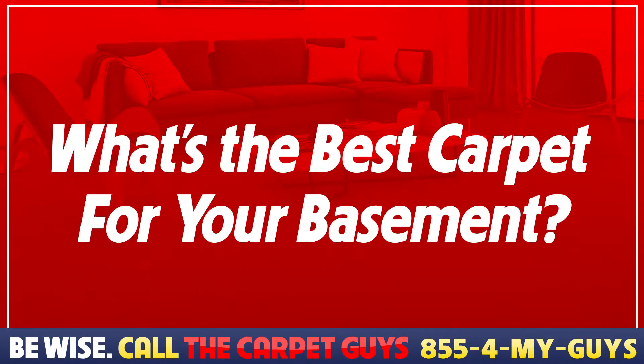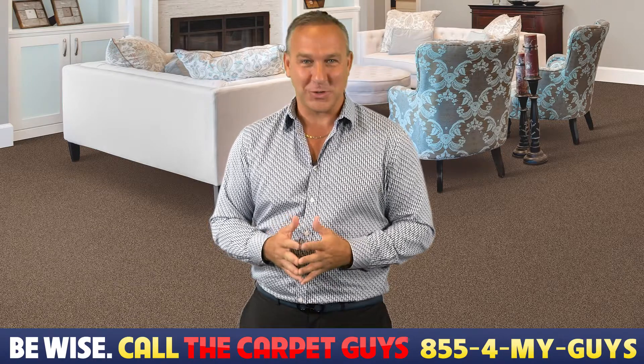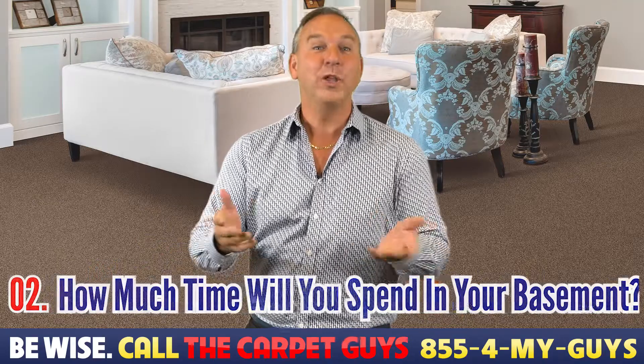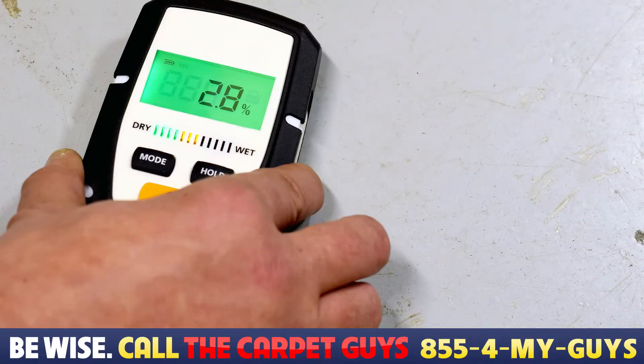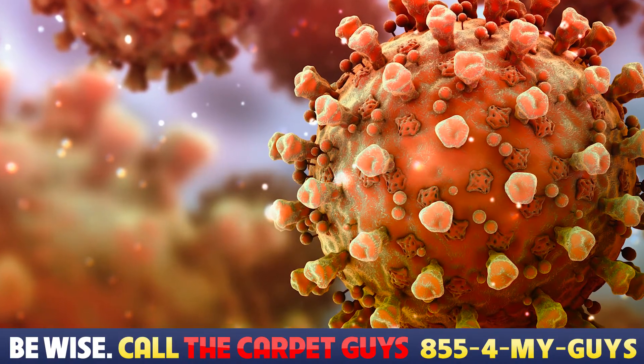So what's the best carpet for your basement? Before installing carpet in your basement, you need to ask yourself a few questions. What is the moisture level like in your basement? How much time will you be spending down there? What are your plans for your basement, and what kind of foot traffic do you expect? To start off, you want to make sure your basement doesn't hold a lot of moisture. Moisture creates a breeding ground for mold and bacteria, and can create a foul smell and unsafe air environment.